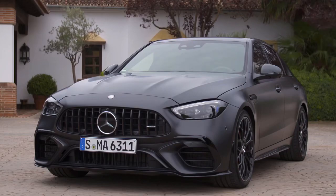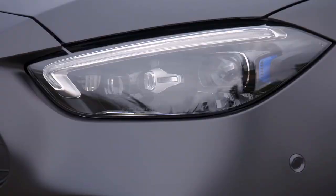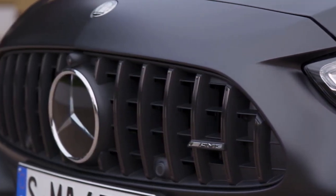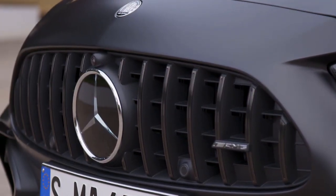The C63 is all-new for the 2023 model year and, unlike last year, it will be offered solely as a sedan. It does look more aggressive than the C43 by ditching the faux front air vents in favor of functional ones, along with a slightly larger lower air intake opening.